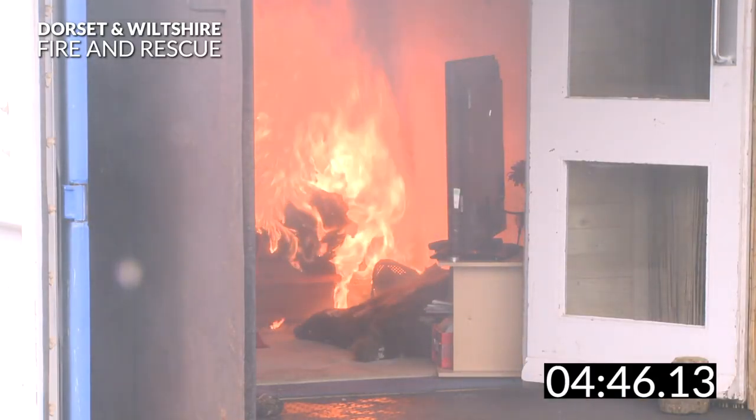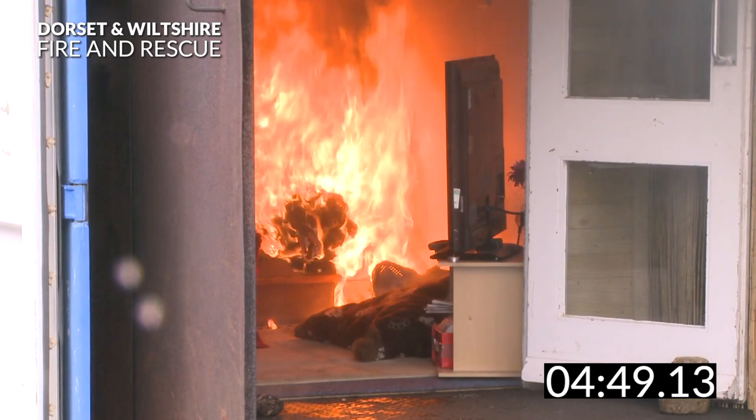Within five minutes the fire has taken hold of the room. Anyone in the room at this point would not survive.